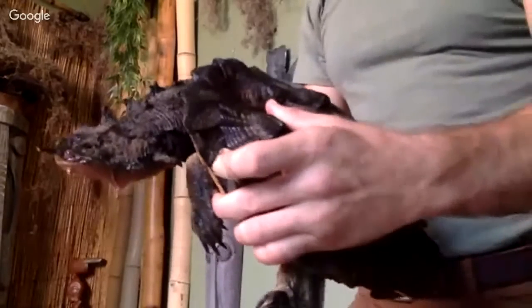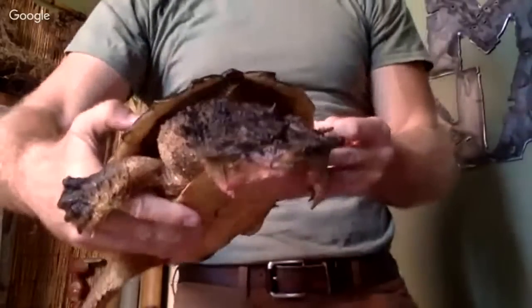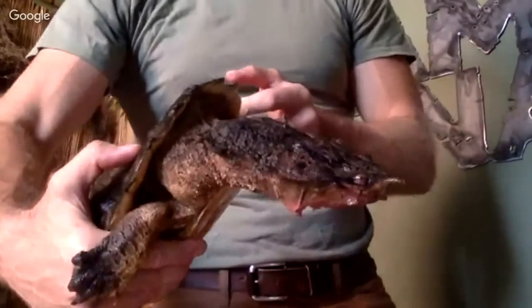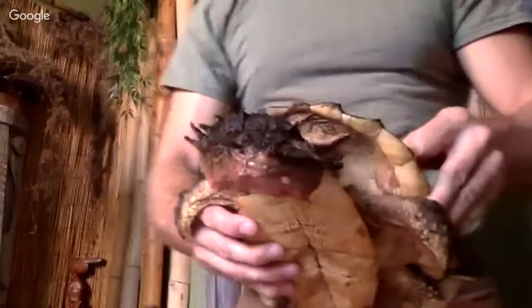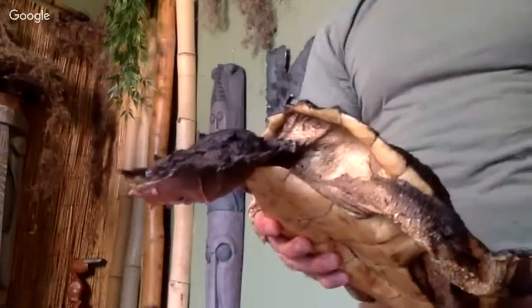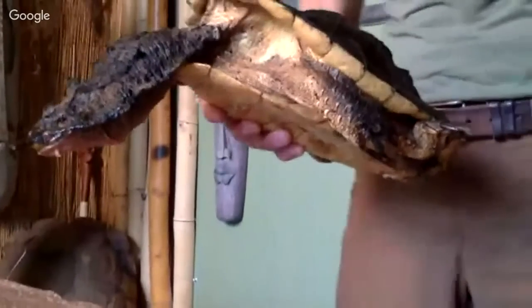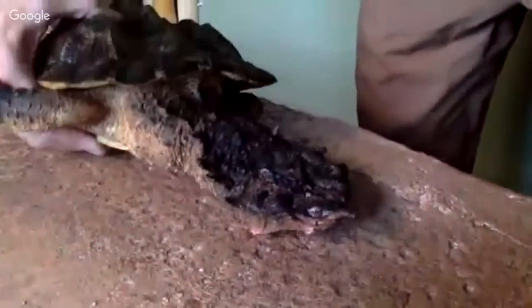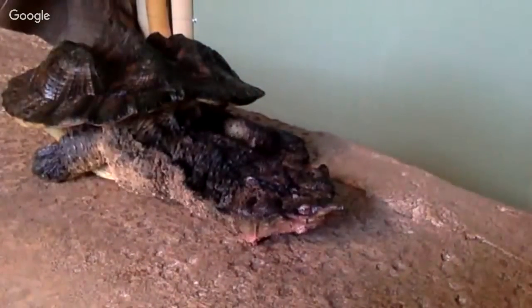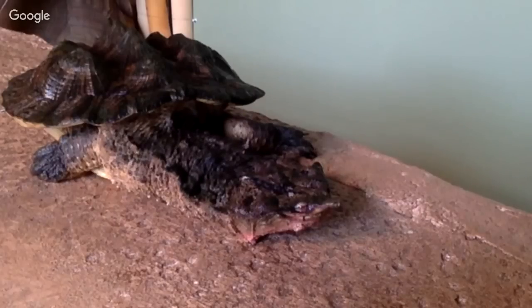Now, this is a juvenile. There are actually much larger individuals than this. Some friends of mine have some rather large Matamatas, and they can get pretty big — close to 100 pounds. Very, very big animal. I'm going to put it down here real quick — have a look while I get a little towel to wipe off my computer because I got some water on it.